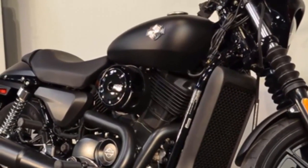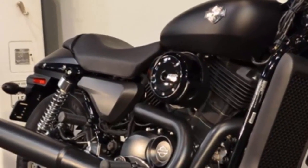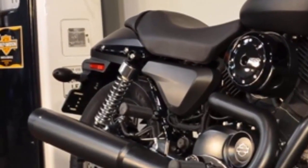The seat height is just 25.7 inches, and the frame and seat are narrow, which makes for an even easier reach. The low seat gives you a low center of gravity for confidence when you're banking corners.